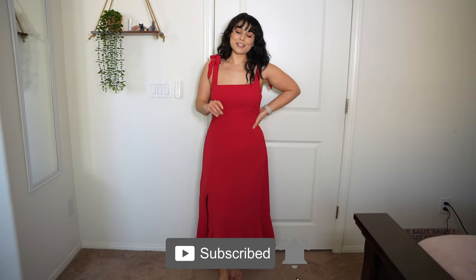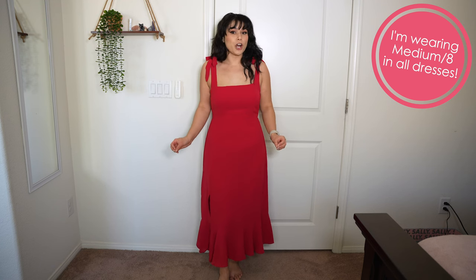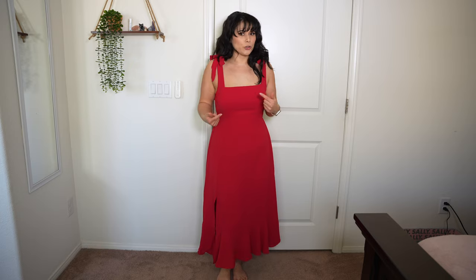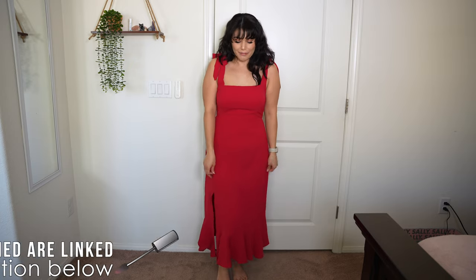I am very on the fence about this dress — definitely gonna need your help. This one's from Amazon and it was only $30. To be quite honest, I am very surprised with the quality for the price. The fabric is lightweight but it's not sheer by any means, which has been a problem recently with things I've been ordering on Amazon — like everything's coming sheer. But this one does not have that problem.